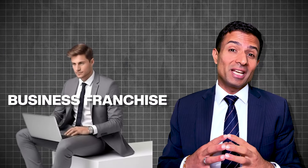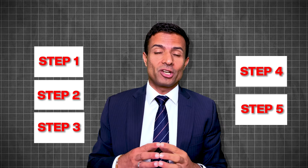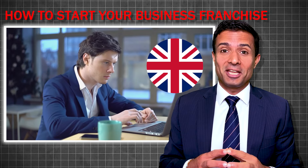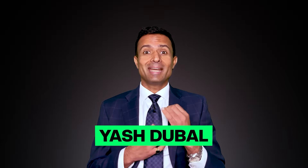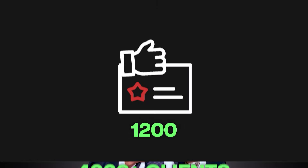Welcome to today's video on how to start your business franchise in the UK from your country. I am Yash Dubal, Managing Director at AY and the Solicitors. We are an SRA-regulated Legal 500 firm with over a decade in UK immigration, winning multiple awards, serving 4,000-plus clients and having 1,200 positive reviews. We are here to help you.